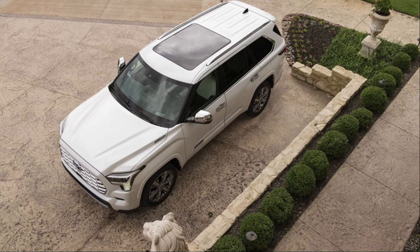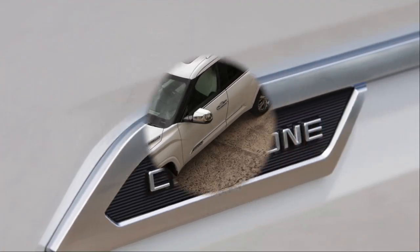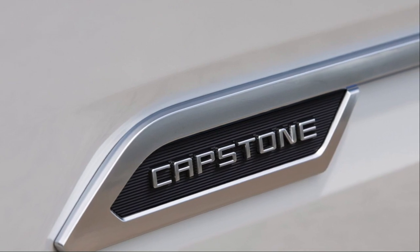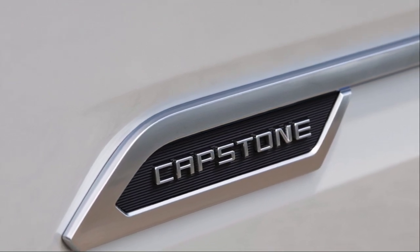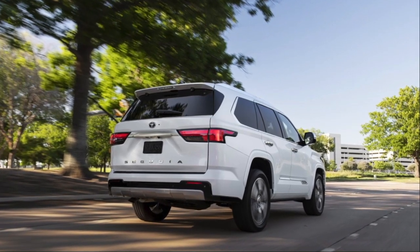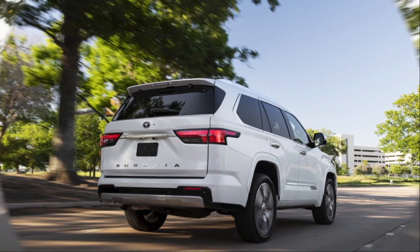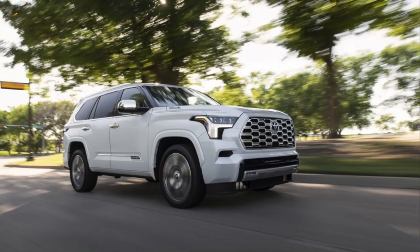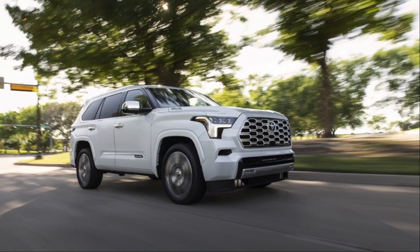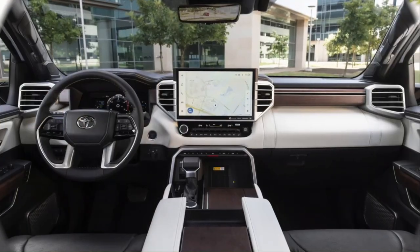Body on frame — this is the old school style of SUV, and there is a place and a need for those even today. This is a completely redesigned Sequoia from the ground up. Do not compare this to the old outgoing Sequoia — it is not anything close to that. This is evolutionary off of the new Tundra.